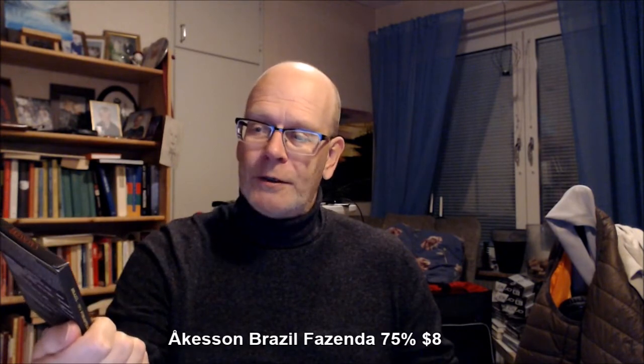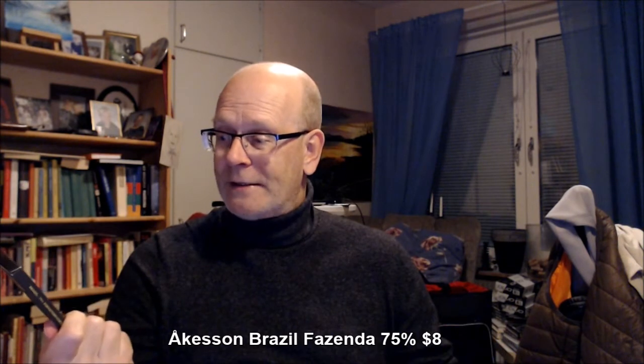Good morning, good day, good evening, chocolate lovers. Welcome to Chocolate TV, episode 414. My name is Anders, and we're going to try this one: Åkerson single plantation chocolate, 75%. The cocoa beans are from Brazil. Ingredients: cocoa mass, cane sugar, cocoa butter, emulsifier, soy lecithin. Made in England — very Swedish name, Åkerson.